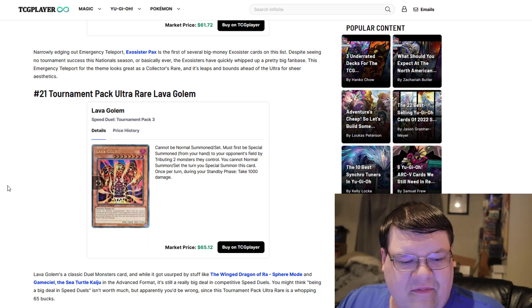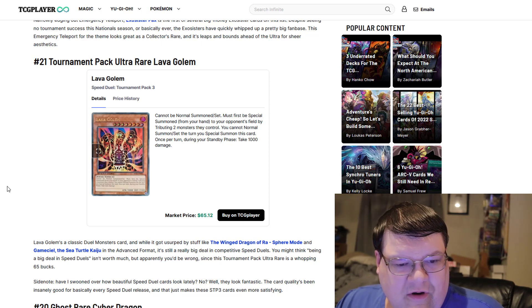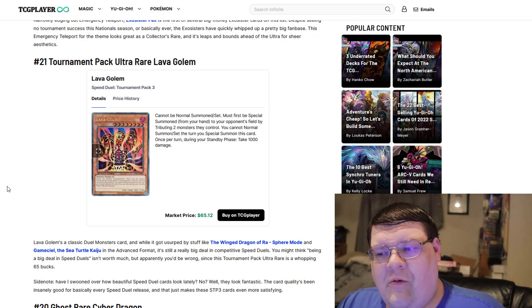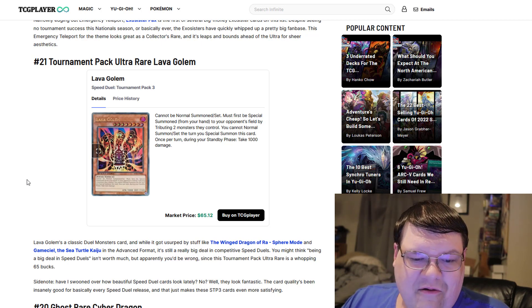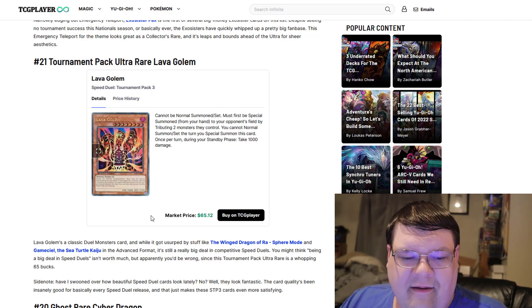Ultra Rare Lava Golem from the Speed Duel Tournament Pack. These were kind of hard to get because it's a Speed Duel Tournament Pack card — you only get those through Speed Duel events. I picked up three of these a while back because I think in the long term, when you have an Ultra Rare card from a higher rarity side pack, it's going to gain value over time. They have done nothing but drop, which I think is very good, but the market price is at $65.